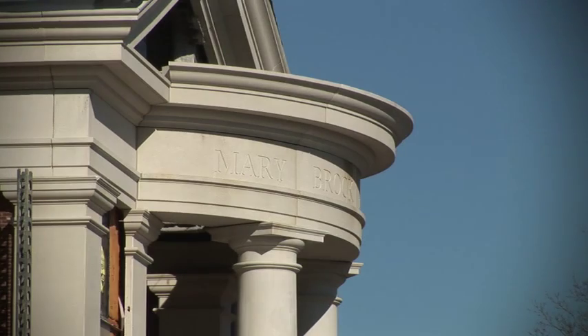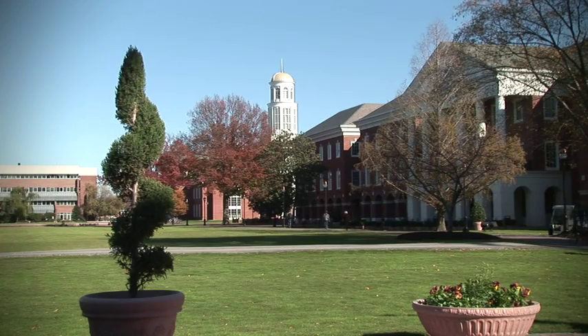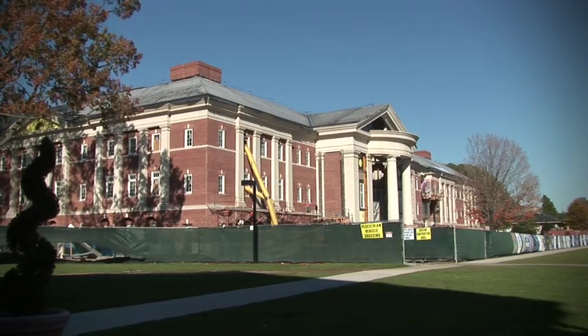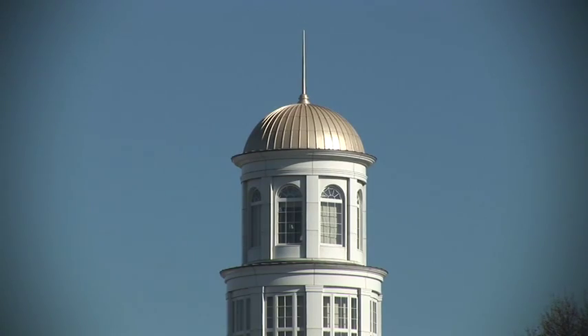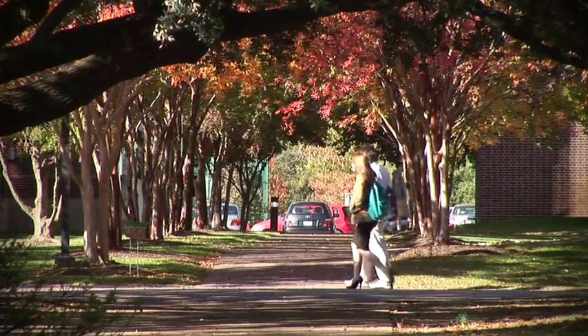You can see around campus there's construction going on everywhere — everything's new. We just got a huge new three-story science building. It's got an entire floor of laboratories: chem labs, bio labs. That's going to be awesome for future and prospective students.